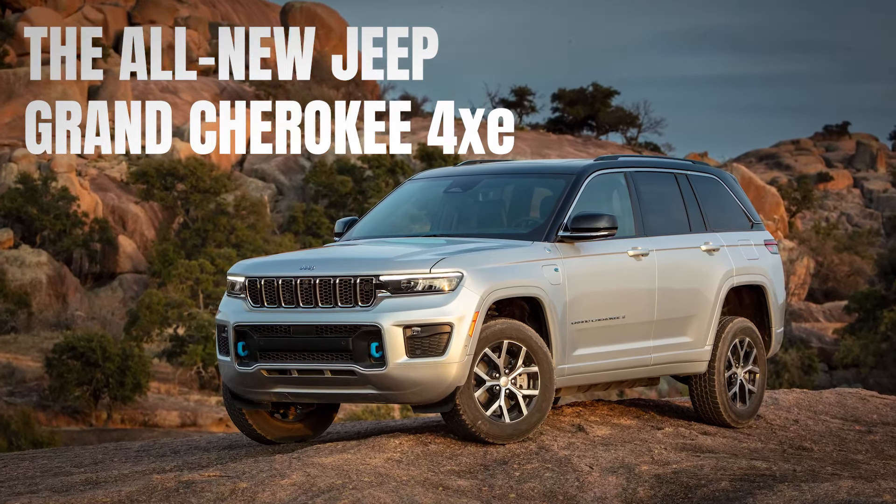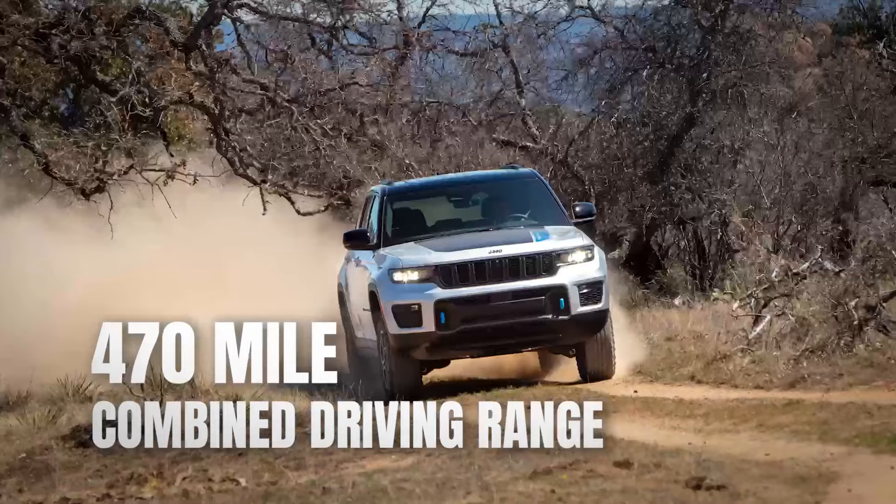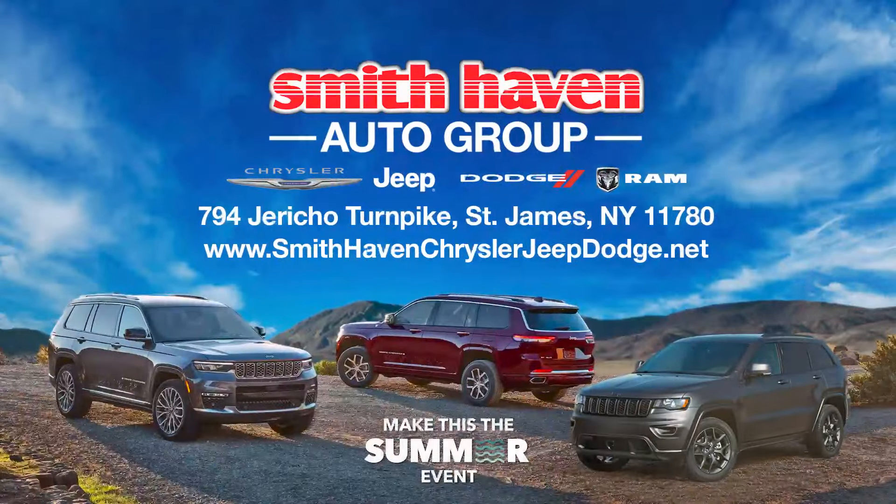And the all-new Jeep Grand Cherokee 4xe, the most planet-friendly vehicle in its class, with a manufacturer's estimate of 470-mile combined driving range. Find yours now.